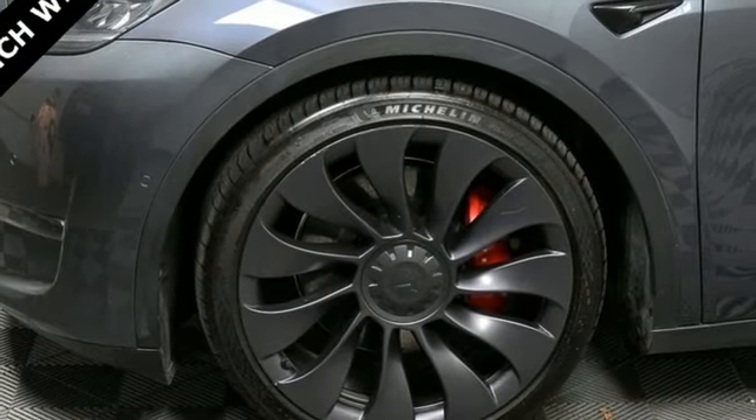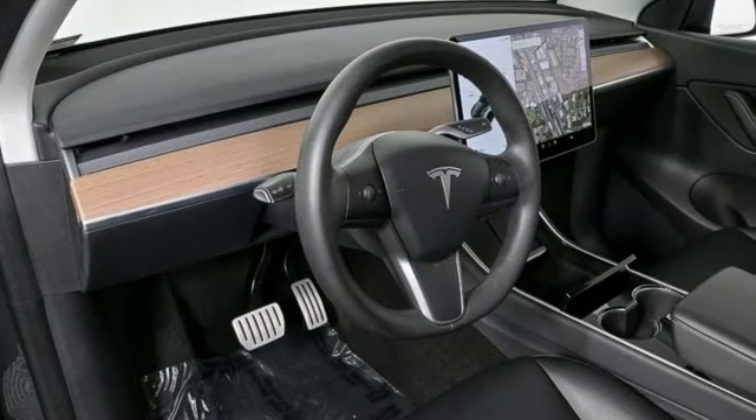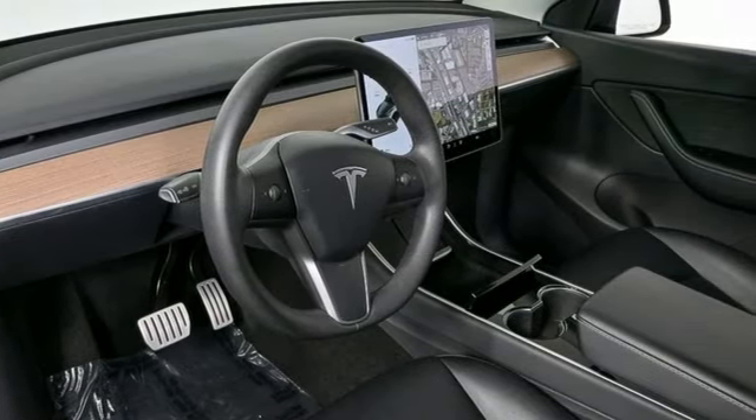front and rear parking sensors, and heated and ventilated bucket seats. You need to drive it to believe it. See it for yourself today.